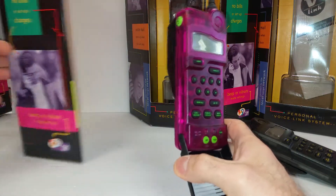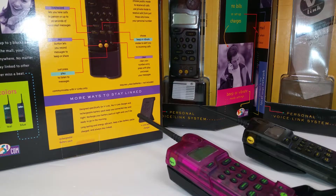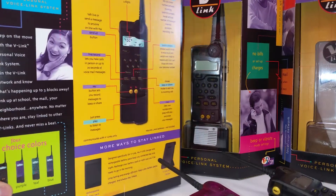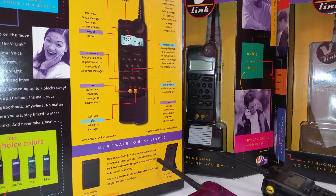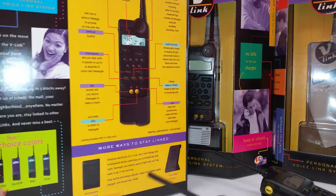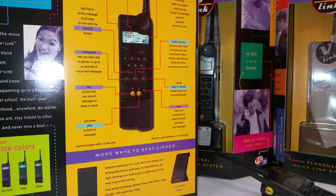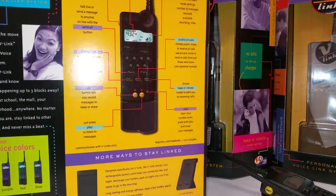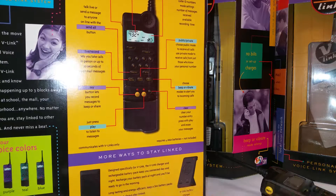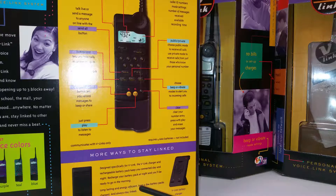Let's take a look at the back of the box. It says: 'Keep on the move with V-Link, personal voice link system. Join the V-Link network and know what's happening up to three blocks away. Link up at school, the mall, your neighborhood or anywhere. Stay linked to other V-Links and never miss a beat.' It says communication will never be the same — patent pending. You've got a four-digit personal number you could set. Live talk, or you could send a voicemail to another phone in your V-Link network. You can just press a button, record what you want, and send it out to somebody.